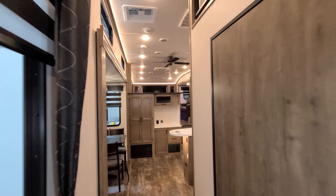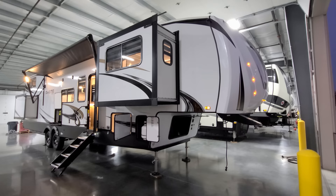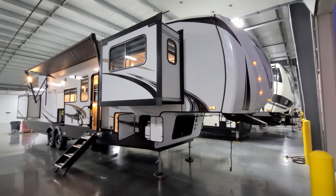We are going to run to the outside real quick to show you around the exterior, and then we'll come back inside and close it up. We are now on the outside of the all-new 2022 Sabre 37 FLL fifth wheel.